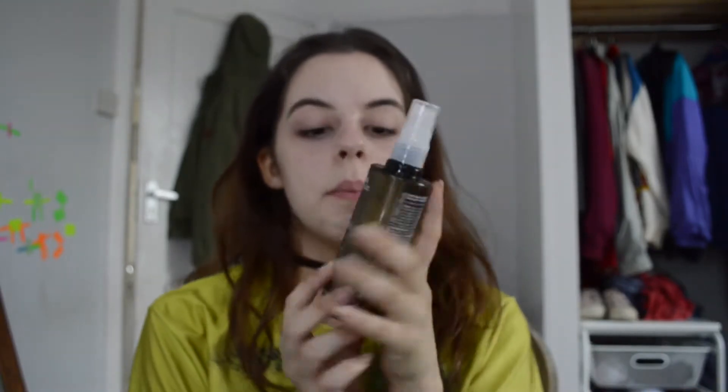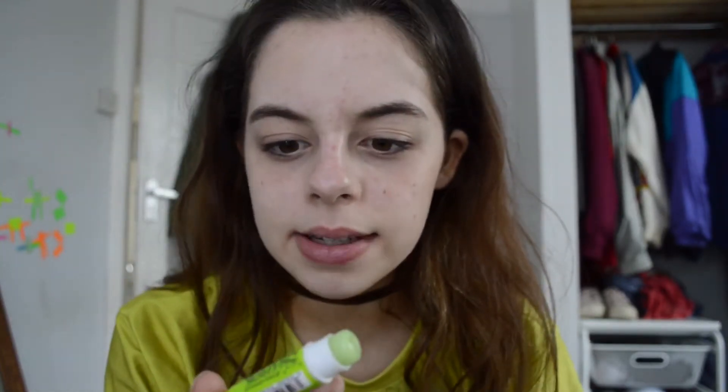Firstly, I'm just gonna prep my skin for everything. I'm gonna be taking the Aveda Botanical Kinetics Toning Mist and just giving my face a little spray. While that dries off, I thought it was only apt to also use this Shrek lip balm, which my friend Dylan also got me. This is actually really good, surprisingly. It's Chapstick — the brand Chapstick — and it's apple flavour. It's so nice.